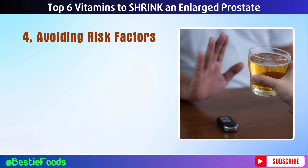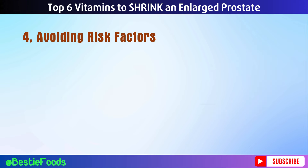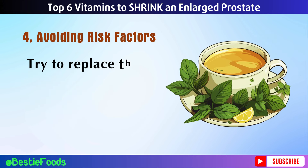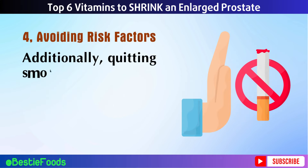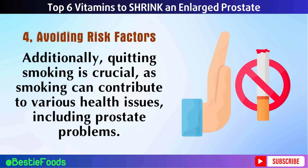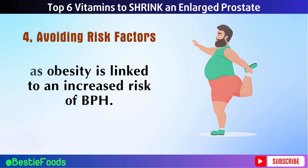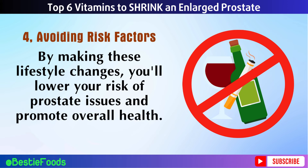Tip 4: Avoiding Risk Factors. Reducing certain risk factors can significantly impact your prostate health. Limiting alcohol and caffeine consumption is essential, as these can irritate the bladder and increase urinary frequency. Try to replace these beverages with water, herbal teas, or decaffeinated options. Additionally, quitting smoking is crucial, as smoking can contribute to various health issues including prostate problems. Maintaining a healthy weight through a balanced diet and regular exercise is also vital, as obesity is linked to an increased risk of BPH.